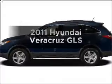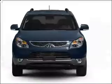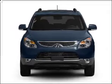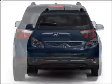Get noticed in this 2011 Hyundai Veracruz. Everything you need under one roof with this great vehicle, with a solid six-cylinder engine that responds smoothly to its six-speed automatic transmission.